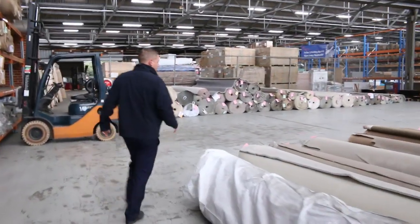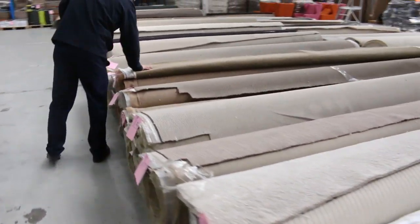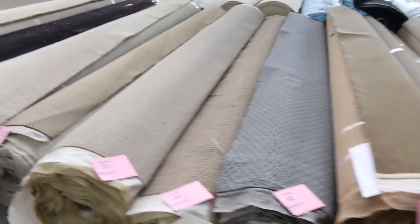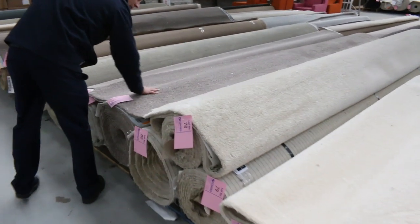Coming through here I can see more of this thick stuff. Lot 66 — that's a beautiful pure wool. Looks like there are a couple of lots of that in a browny-goldy colour, a nice classic colour. Moving through now, lot 81 is a nice colour as well.